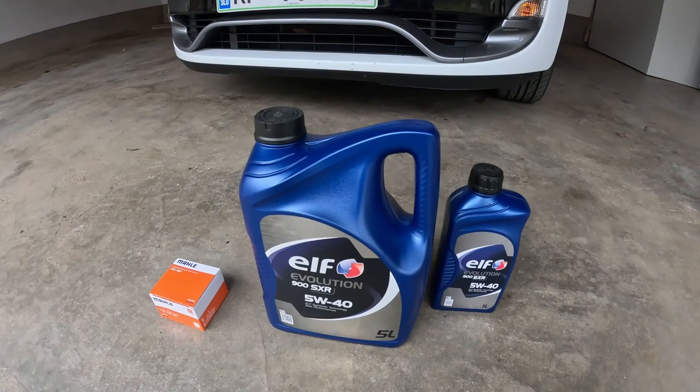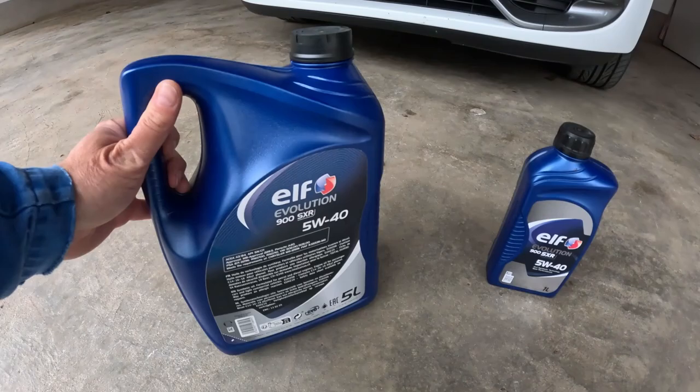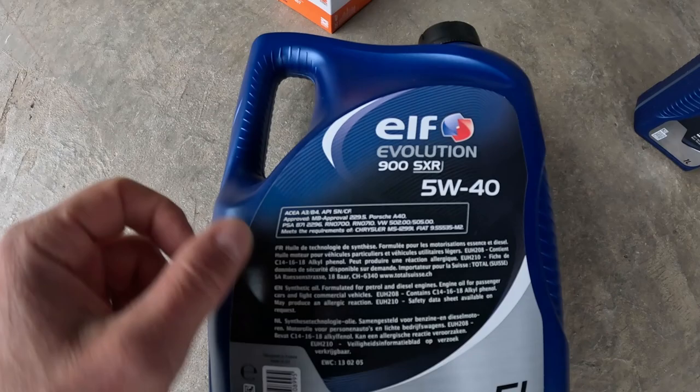I have the car now prepared for the oil change. The car was a little bit warmed up so the oil will be warm and it will go out easier. And here is the oil that I bought — Elf 900 SXR Evolution 5W40, and as you can see here it is the standard Renault RN0710.